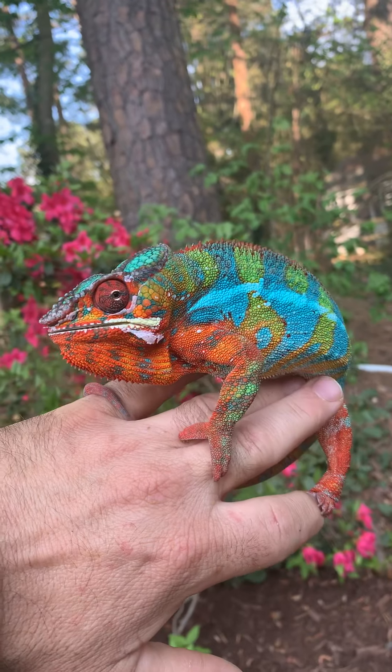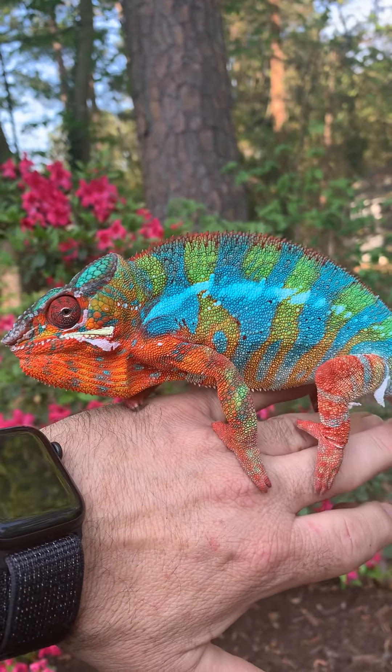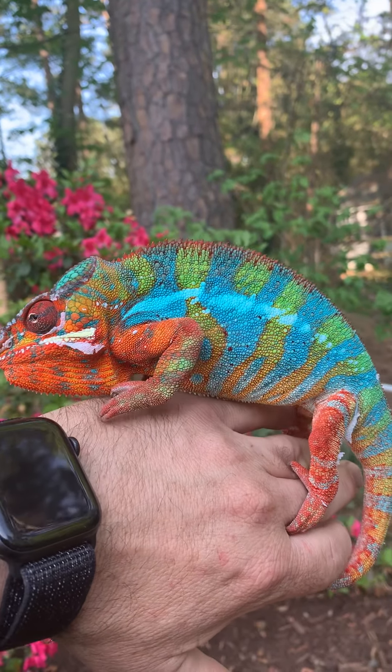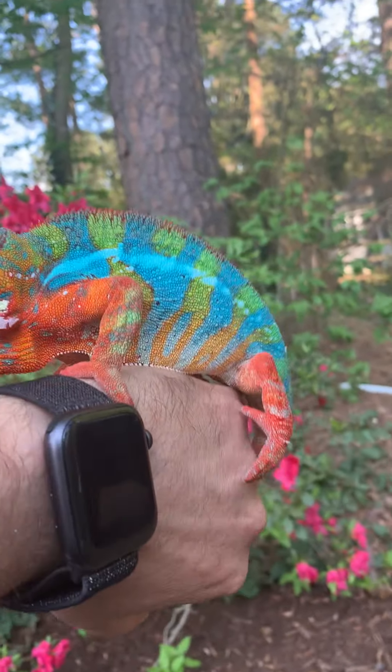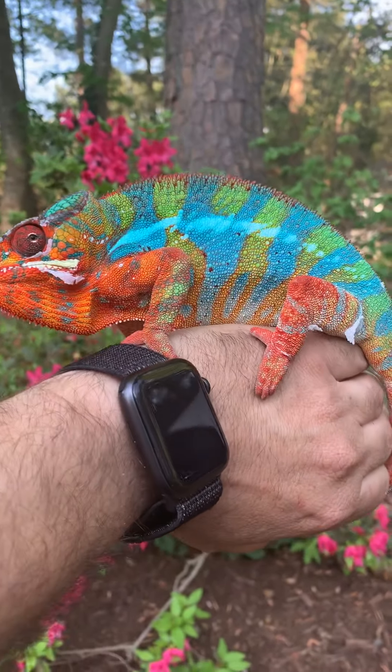Look at the colors coming out. It's a myth that they change colors instantly based on their background. They change colors more to absorb heat or to communicate with other chameleons, so it's not necessarily about matching their background.